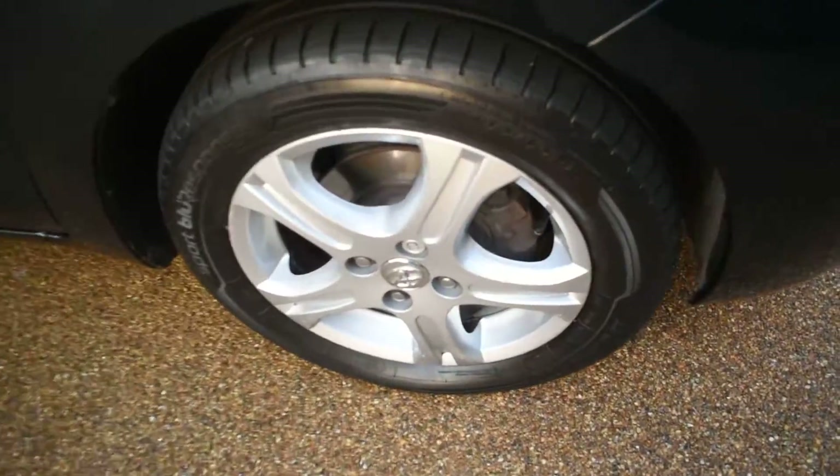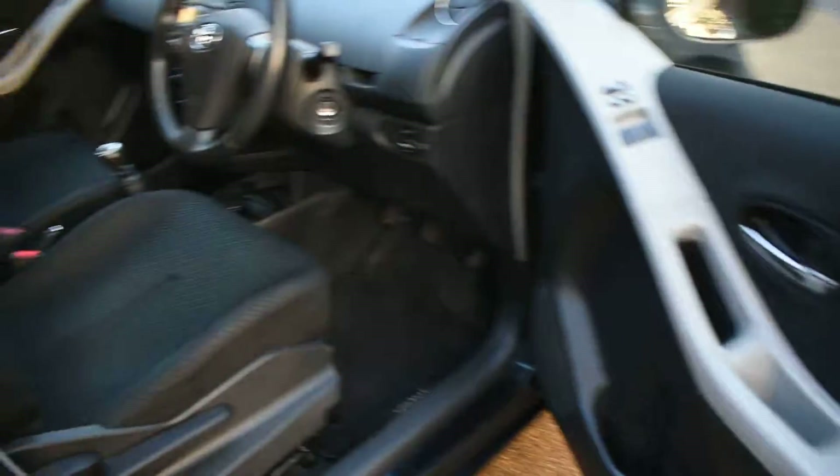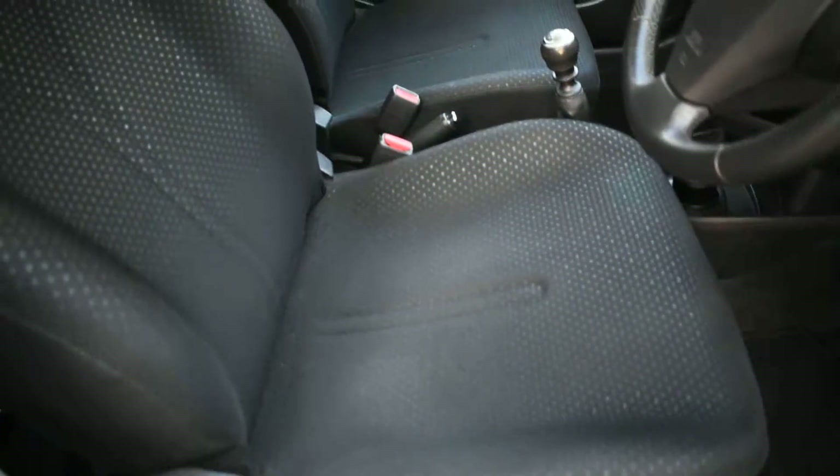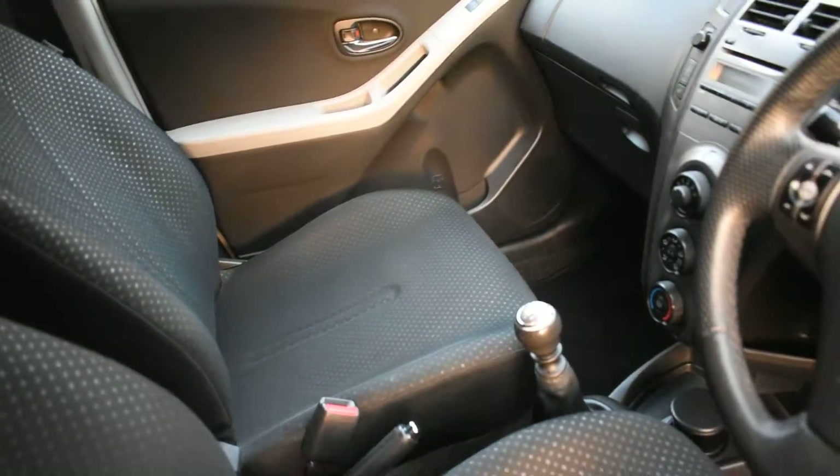Here we have the off-side front wheel, which is all nice. And here we have the driver's door card — that's all lovely. And a view of the front seats. There are no rips, tears or burn holes in any of the seats, and we don't believe this car has been smoked in.